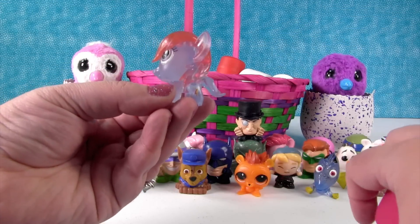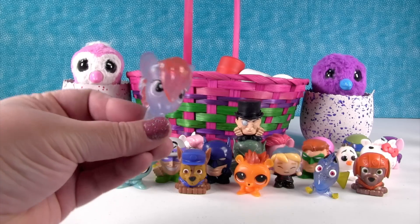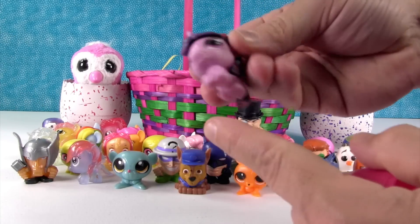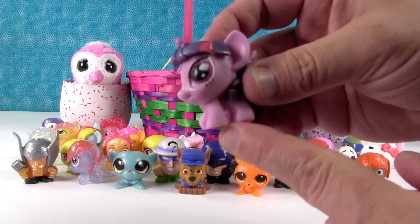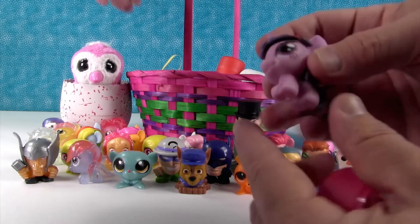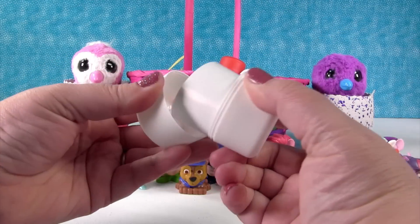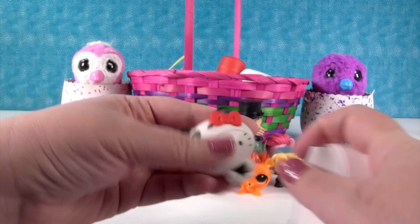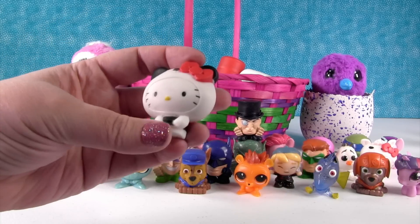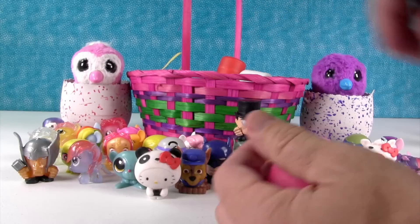Pony time! This is the Crystal Rainbow Dash — she's really cool with the solid blue and solid pink hair. She's going to hang out with Thor. I got Twilight Sparkle — Princess Twilight Sparkle — and she has a little horn up there so she can jab somebody. Maybe I will have a Hello Kitty — I do! Hello Kitty as a panda. Panda power! A duplicate of the hedgehog.